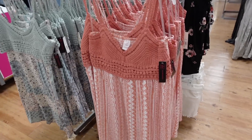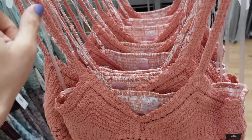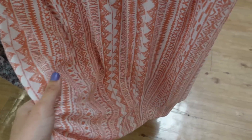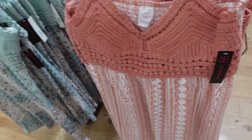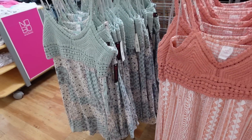Crochet dresses from No Boundary. The top portion is this knit with detailing on the front and an adjustable strap on the back. It's a nice flowy, silky material on the bottom and smocked through the back. In rust and white, there's also a green patchwork floral, and they're $15.98.